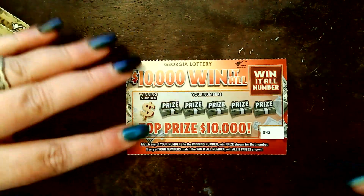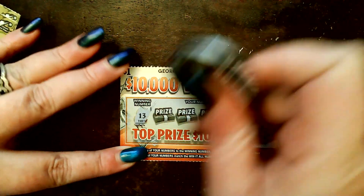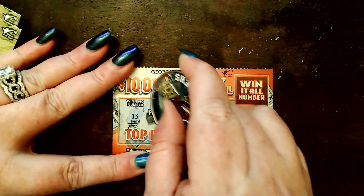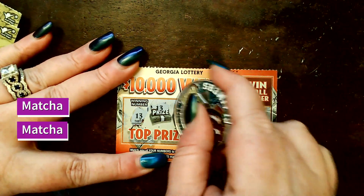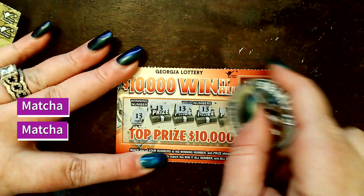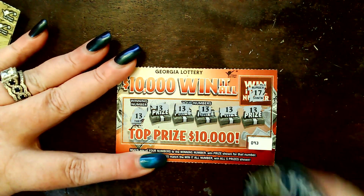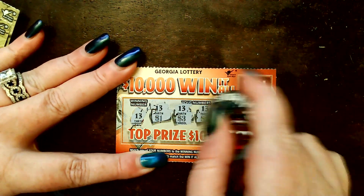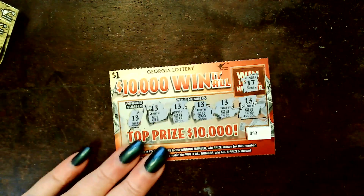Let's start off with this little $1 ticket. We're going to scratch over here, looking for these numbers, and there's a Win It All number up here — we're going to leave that for last. Matcha, matcha, matcha! We don't even need that Win It All number. Didn't even match. Let's see what we got: $1, $3, $2, $2, $2. That gives us $10 on a $1 ticket. Nice start!